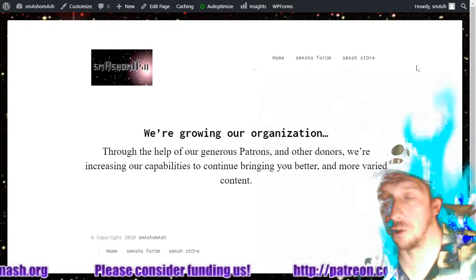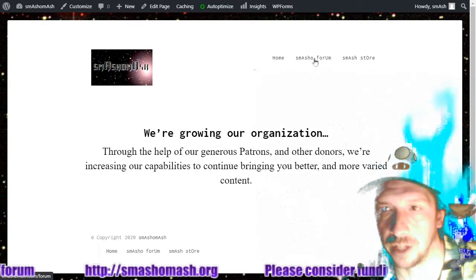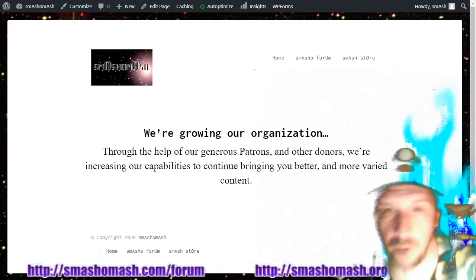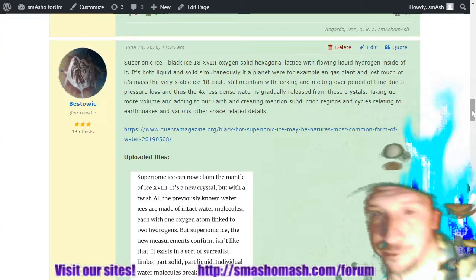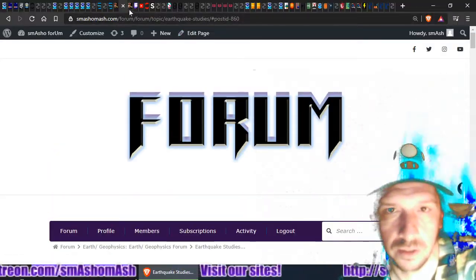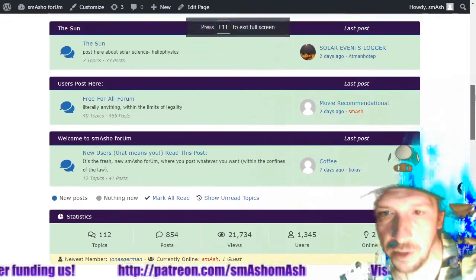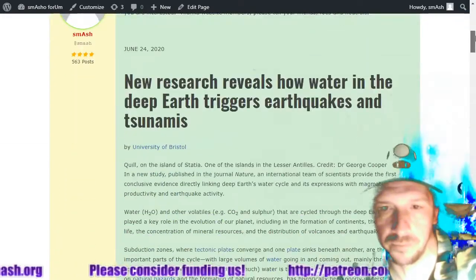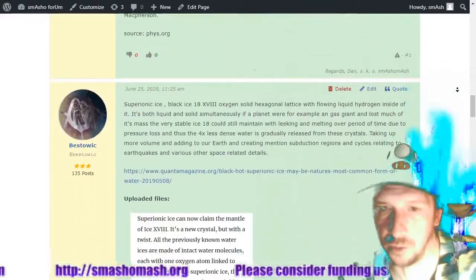You may have noticed recently that smashomash.org has been redirecting to the new site. We've got a couple of links on the home page — one is to the Smash store, and the other is to smashomash.com/forum. Please check out the forum if you haven't yet. Thanks to all our new members — we're now up to 1,345 users. Thanks to everybody who's posting, such as BeStoic.